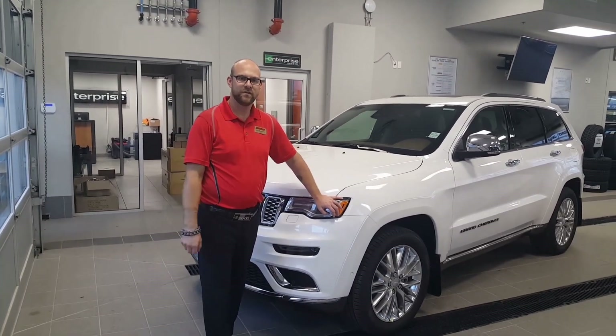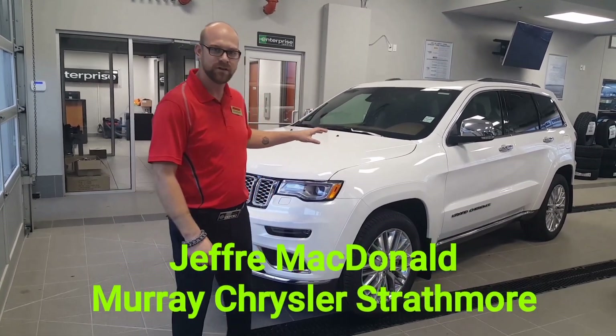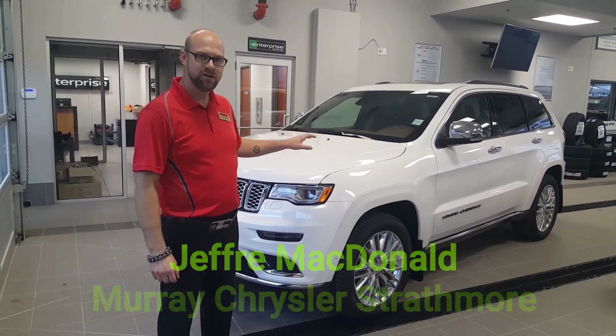Hey everybody, it's Jeffrey here with Murray Chrysler in Strathmore. Today I want to take a few minutes to talk to you about the 2018 Jeep Grand Cherokee.